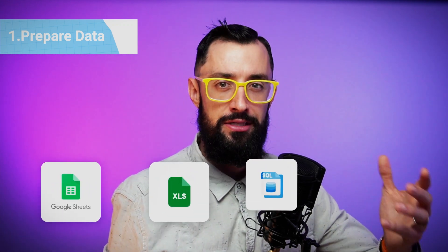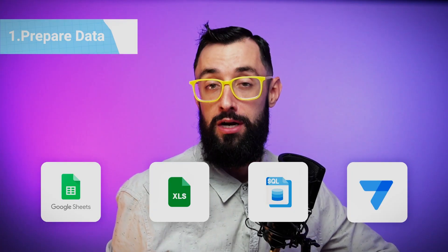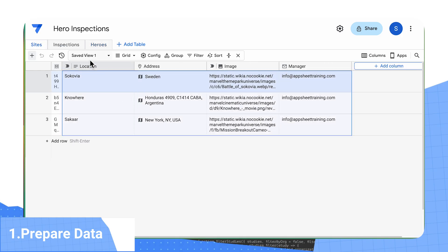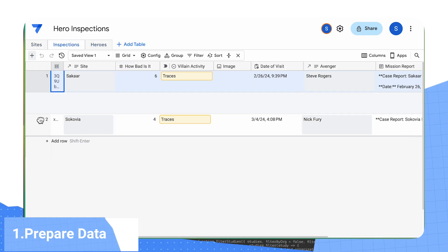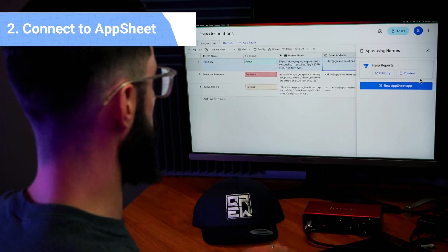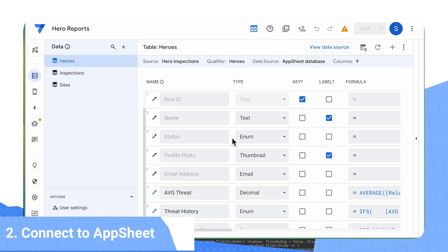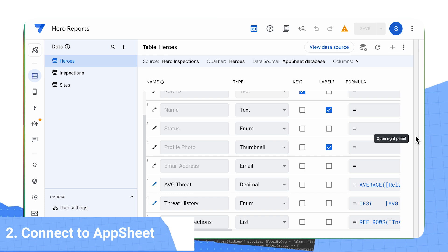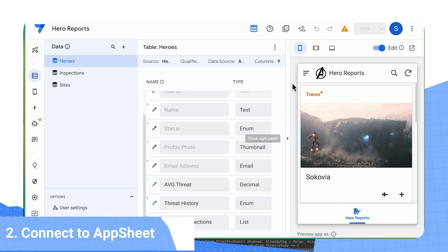Every good app starts with data — Google Sheet, Excel, SQL, or even AppSheet's native database, which is what I'm going to use in this example. Our data model will have a table of heroes, the sites they visit across the universe, and a table for inspections that they perform at those sites. Once my data is ready, I can easily start the app creation process right from the AppSheet database. It will navigate me to the AppSheet editor where I can connect the rest of my data and refine how I want the users to interact with each column. AppSheet will automatically and intelligently create basic views that you would need, so in just a few clicks I have the start of a mobile app that can interact with my data.